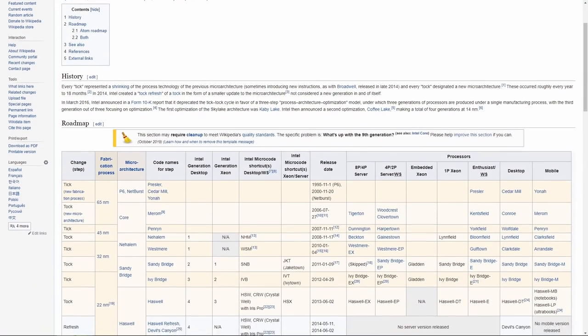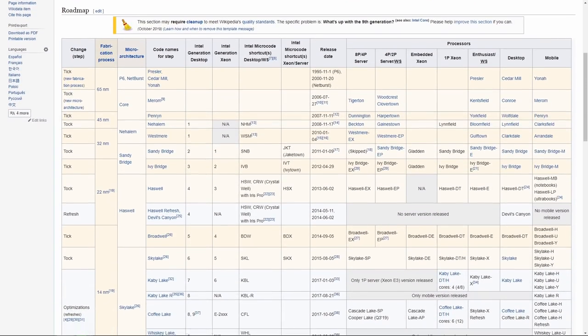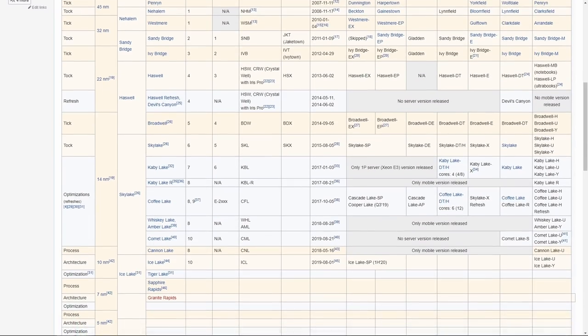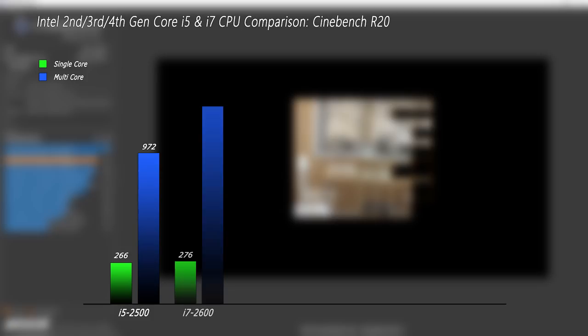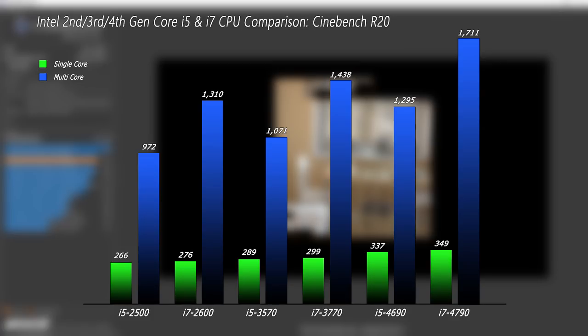In Cinebench, we can see how these CPUs increase in processing power generationally. Intel employed the tick-tock strategy: the tock being a change in microarchitecture, and the tick being a die shrink. Sandy Bridge was a tock with a big performance increase over first gen. Ivy Bridge was a tick — an optimization — where we'd expect about a 5% increase. Haswell, being another tock, should see about a 10% increase from the third gen. However, what we're actually seeing is about an 8% single-core increase from 2nd to 3rd gen, and about 16% from 3rd to 4th gen. In multi-core, we see about 10% from 2nd to 3rd, and around 20% moving up to the 4th gen.